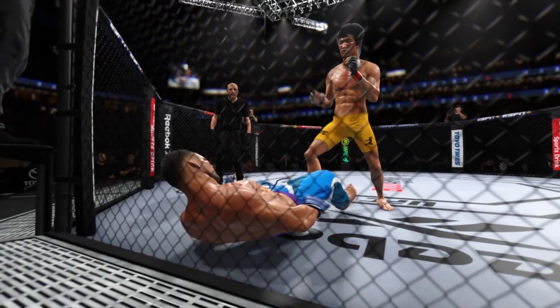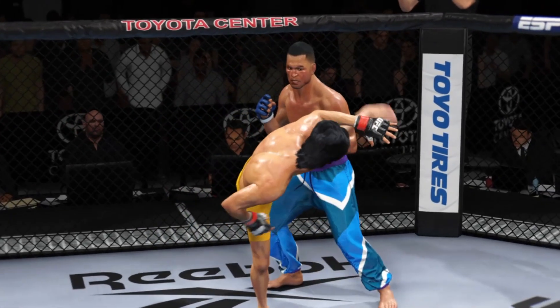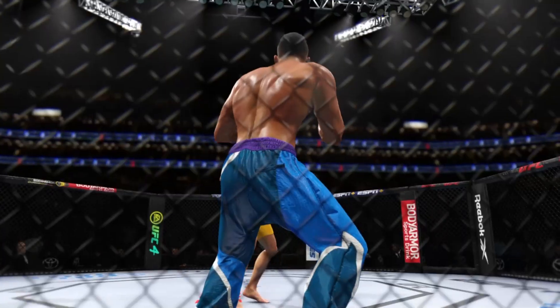DC talks us through it: he found his spot. He knew there was a weakness, he found the spot, recognized an opportunity to go and chase down that head kick. He threw it, it landed, and he almost got the finish.